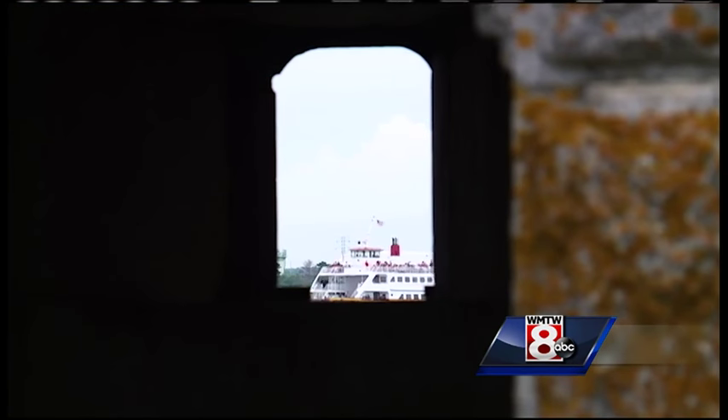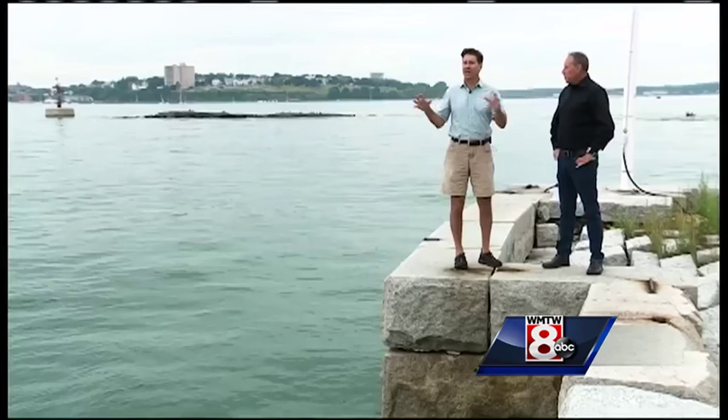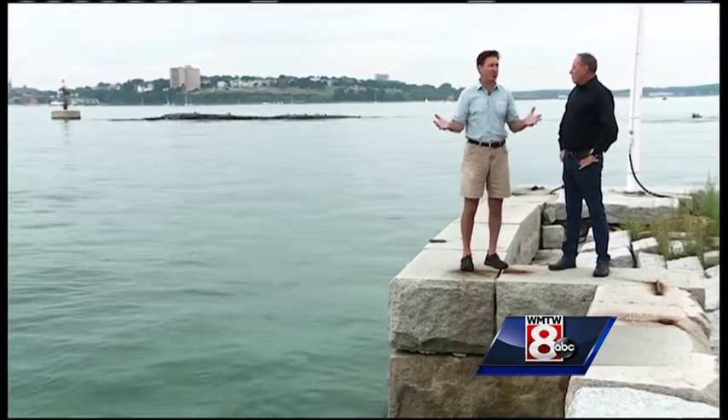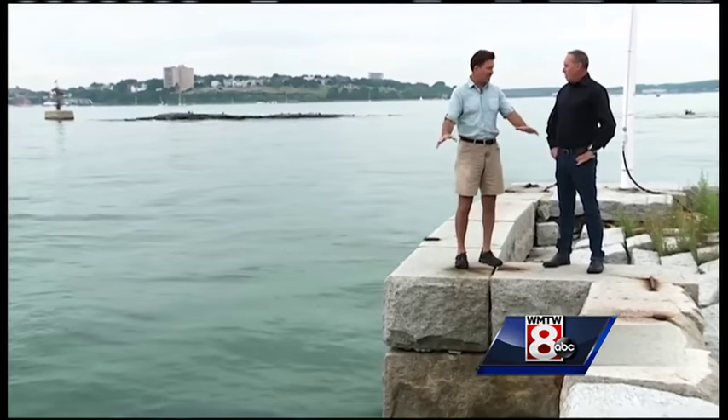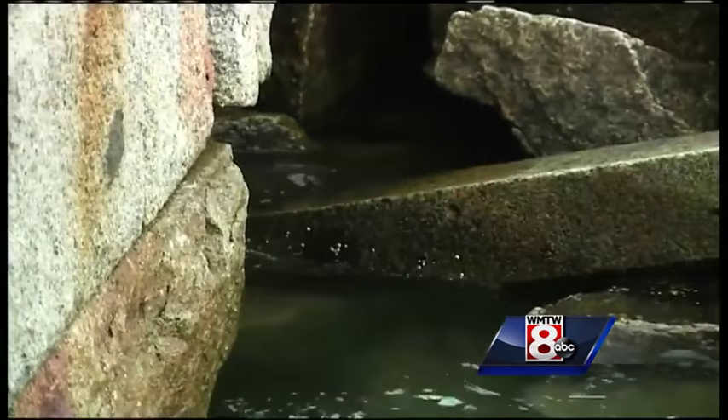Construction began in 1858 and it took them seven years to build it. It's not like they just built this fort in the middle of the ocean — there is rock here, and at low tide you can walk all the way around the fort. That's how shallow this area is.